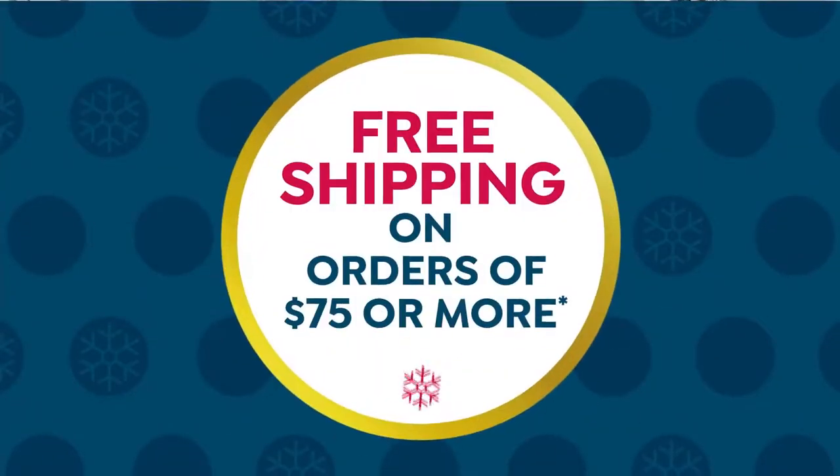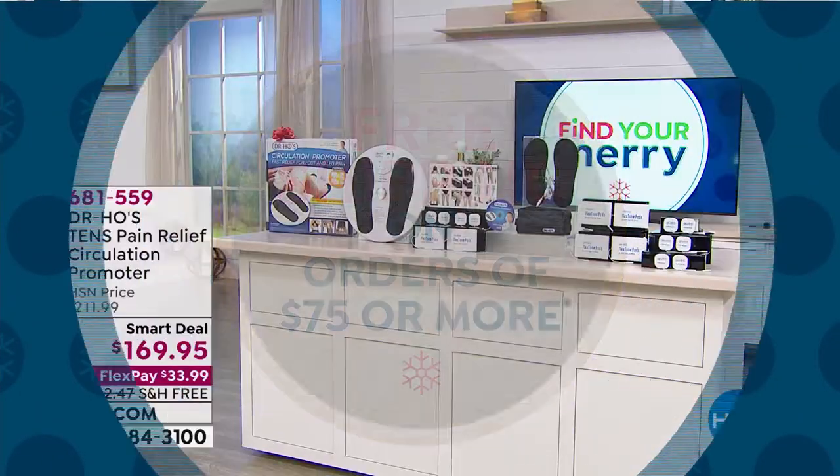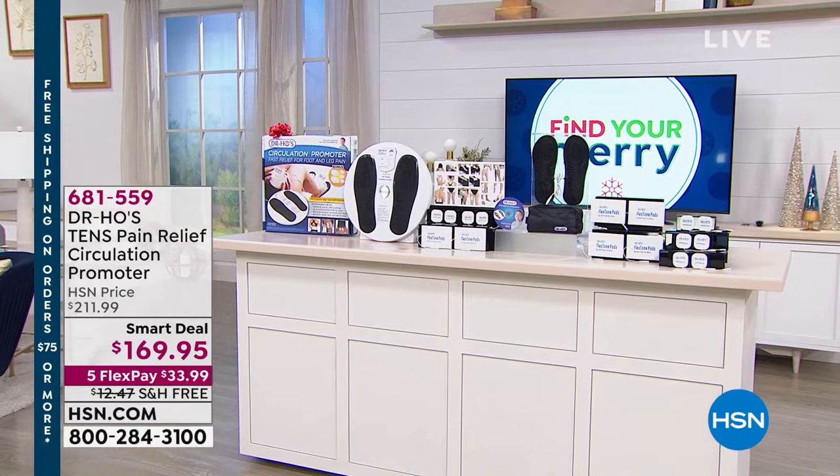We are helping you find your Mary here at HSN today. I'm Tamara Hooks, and I'm glad that you're shopping because if you stay with me this entire hour, you're going to see a really great variety of gift ideas for others, but also something for yourself. Now, Dr. Michael Ho is joining us, and he's brought back the TENS Pain Relief Circulation Promoter.